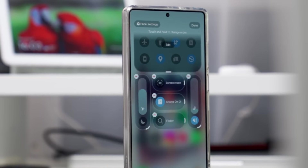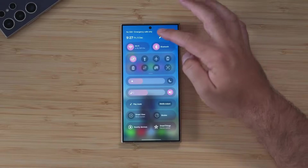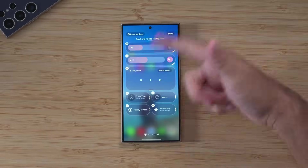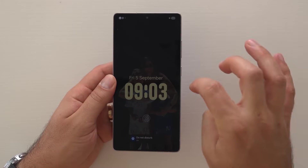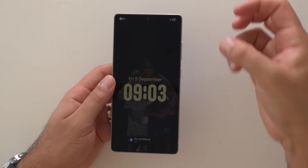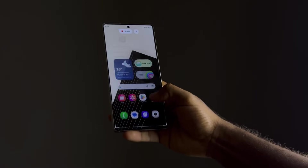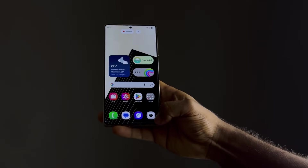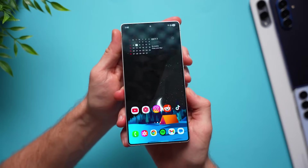The home screen experience evolves into something far more intelligent, with widgets that don't just display information but adapt dynamically throughout the day — expanding when data is relevant and shrinking when it's not. Your phone feels organized without constant manual adjustment, while Galaxy AI quietly learns your habits to surface the apps and actions you're most likely to need next.